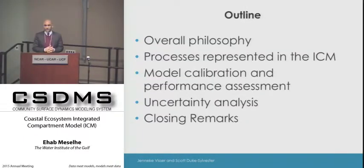I'll give a quick overview of the current model performance assessment, calibration and validation of every component, as well as some of the ideas we're trying to explore for uncertainty analysis, so we can get an idea about how confident we are in the predictions provided by this model.